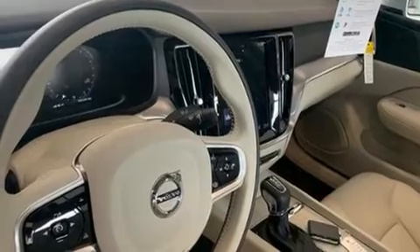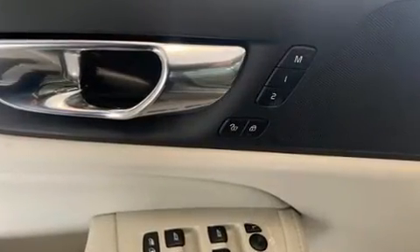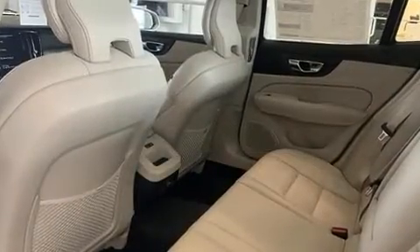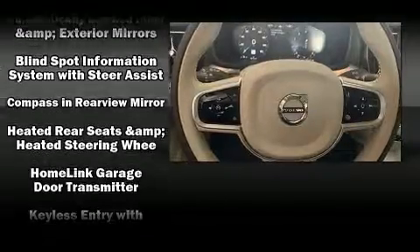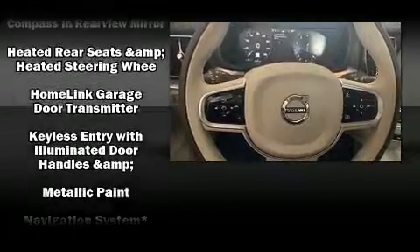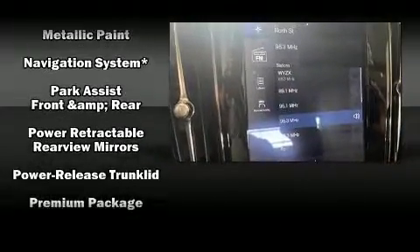Volvo ensures the safety and security of its passengers with equipment such as dual front impact airbags, traction control, brake assist, anti-whiplash front head restraints, a security system, an emergency communication system, and four-wheel disc brakes with ABS. For added security, dynamic stability control supplements the drivetrain.